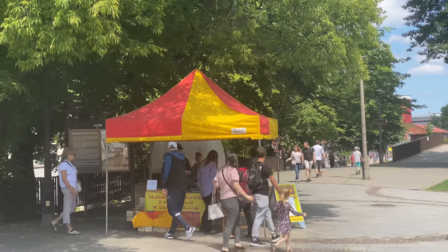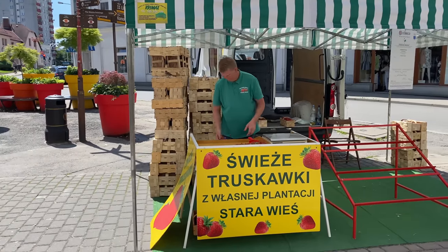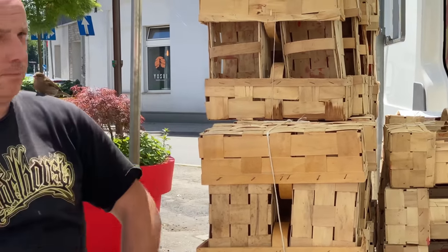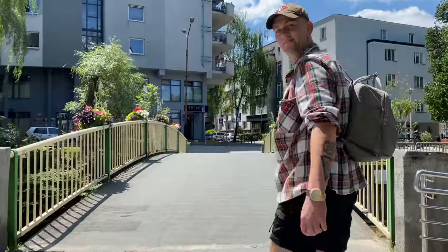Around Bielsko-Biała we're seeing quite a lot of street vendors selling strawberries. In Ireland and Germany, and I think a lot of central Europe, strawberry season is typically towards the latter end of summer — so being here at the beginning of June and seeing all these people selling strawberries is pretty interesting. We might have to purchase some along the way and give them a try. It is very, very warm today.